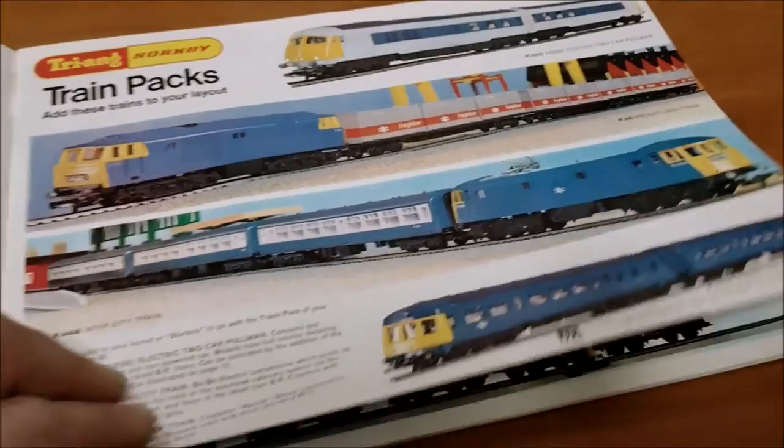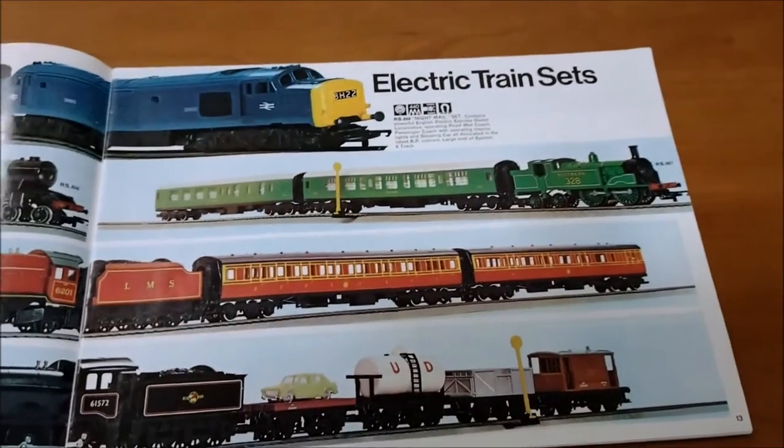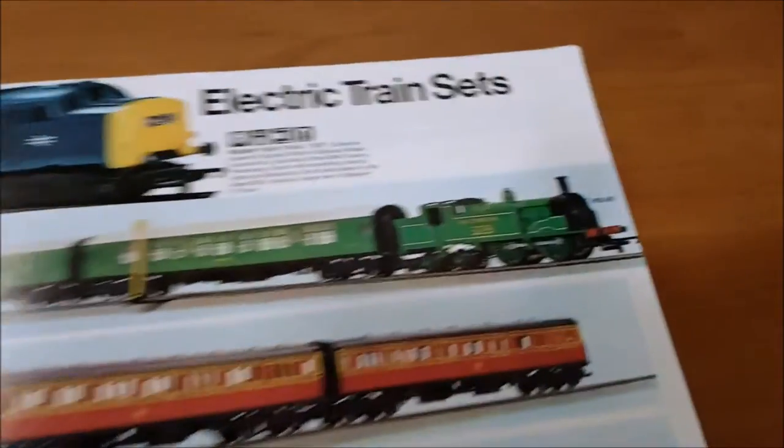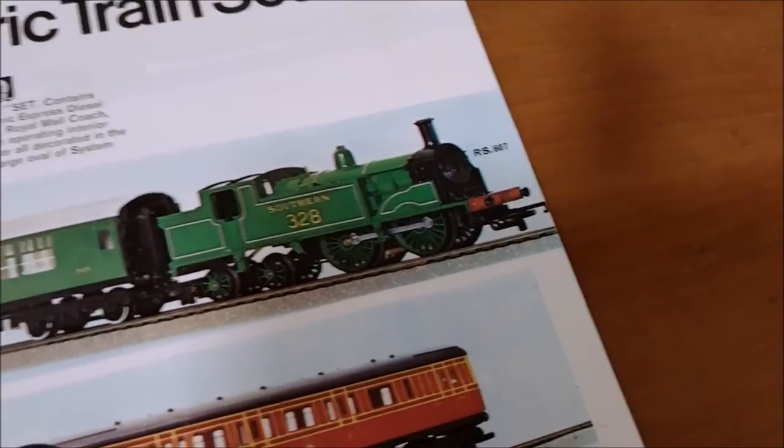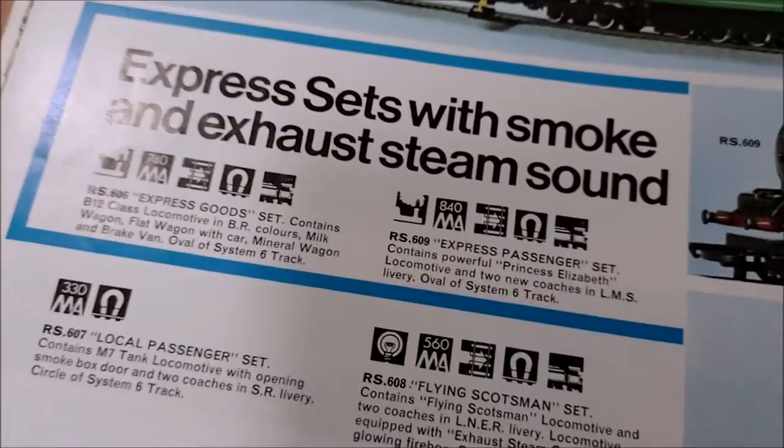Then train packs - add these trains to your layout. Electric train sets - we've got the Type 37 and a little one from each of the operators: Southern, LNER, LMS and British Rail. So there's no GWR one on that. Express sets with smoke and exhaust steam sound - look at that, that's cool.